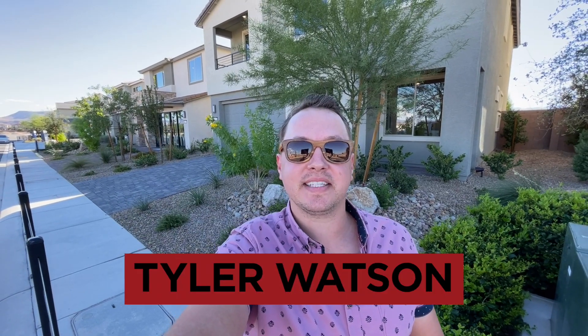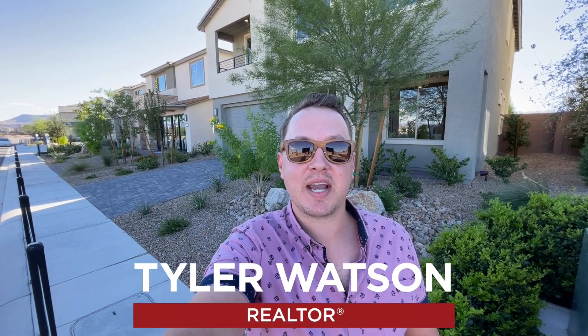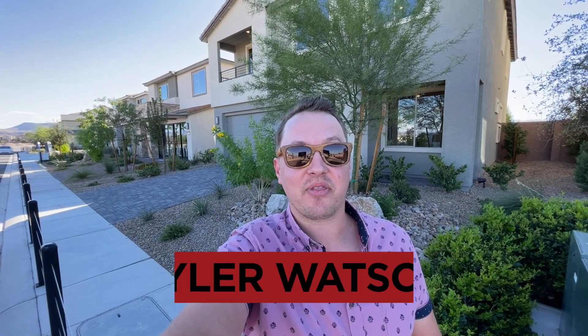Hey everybody, my name is Tyler Watson, your Las Vegas and Henderson Realtor. This is Tour Time with Tyler and welcome to Del Mar. Let's check out this one.